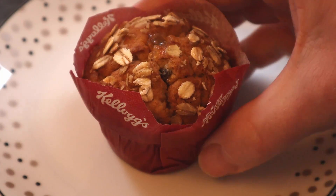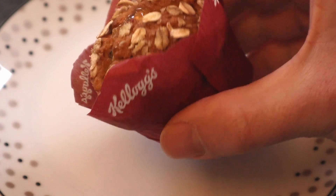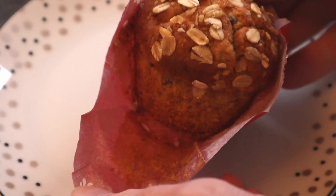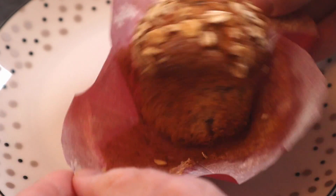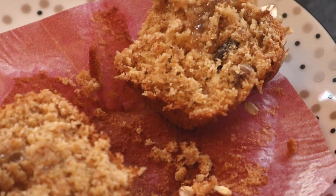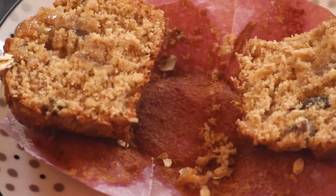Let's have a look at this muffin in close-up. As you can see, it's wrapped in a nice Kellogg's-branded packet, and inside we've got the muffin. As we cut that muffin in half, we can see that glorious texture of that Fruit and Fiber muffin.